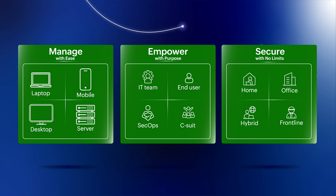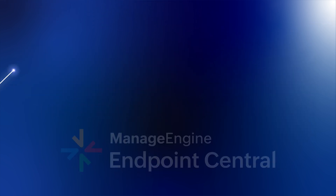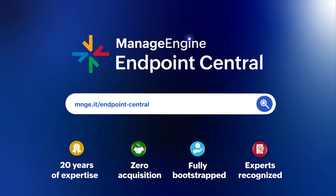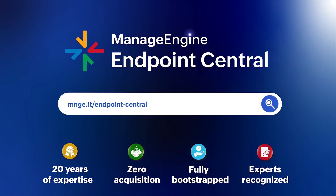Manage, empower, and secure using our intelligent, autonomous, proactive endpoint platform — Endpoint Central by ManageEngine. Start your free trial today. Learn more on our website, schedule a demo, or contact us for personalized assistance.